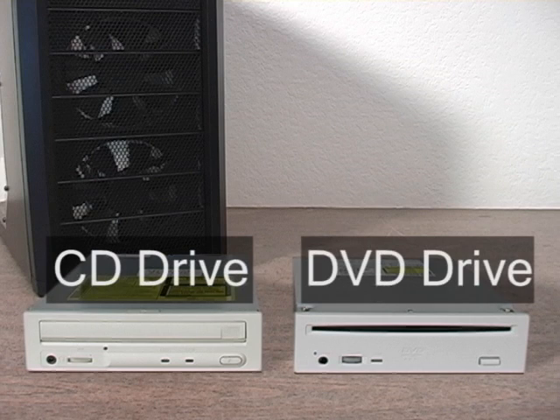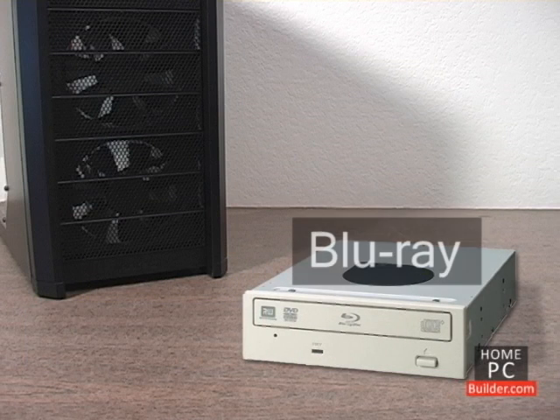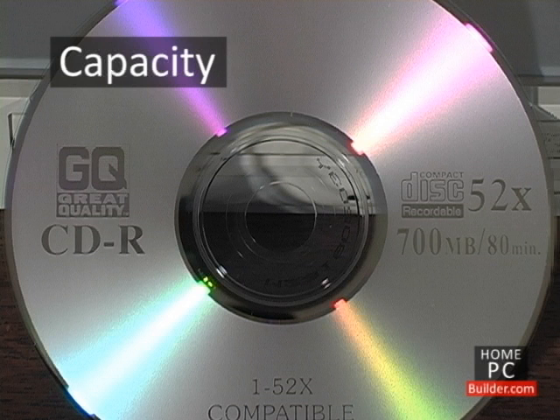CD and DVD drives are the primary way to install operating systems like Windows XP, Windows Vista, Windows 7, programs, and games onto a computer. They allow large amounts of data to be stored on a portable disk and read back in any computer. A Blu-ray drive is also an option. CD discs can store around 700 megabytes of information.